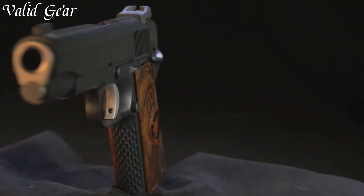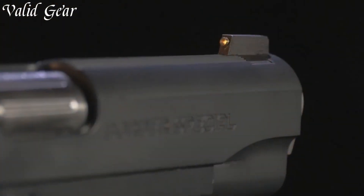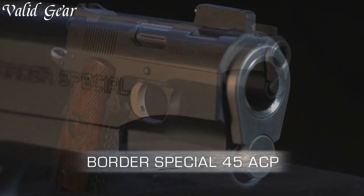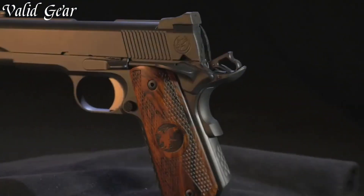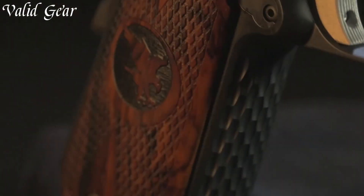Its streamlined profile and textured grip offer comfortable concealed carry, making it an ideal companion for personal defense. Crafted from premium materials, the Border boasts Nighthawk's signature attention to detail, ensuring reliable performance in every situation.